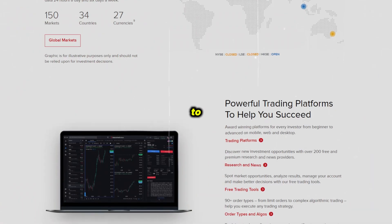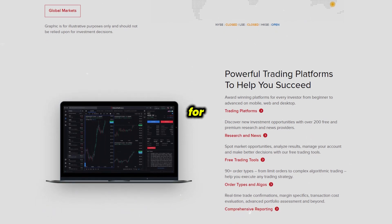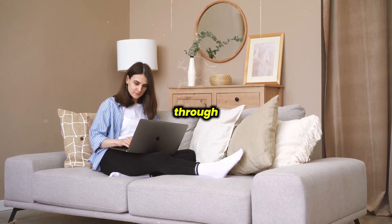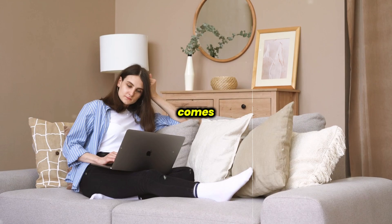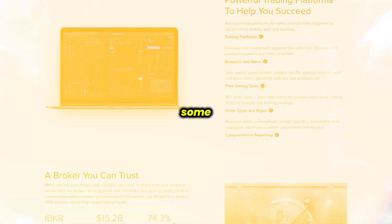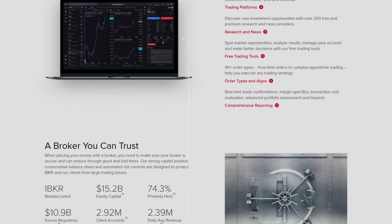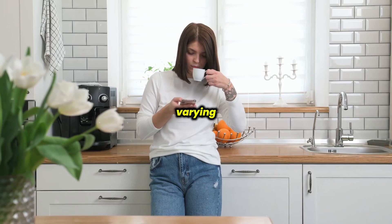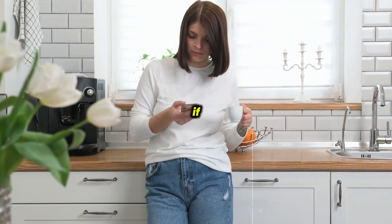Additionally, when it comes to fees, Interactive Brokers is known for its low commissions, particularly for high-volume traders. It also offers a commission-free option through Interactive Brokers Lite. However, this commission-free option comes at a trade-off — you'll lose some control over order routing, which could impact trade execution quality. Additionally, its pricing structure can be complex, with fees varying based on trading volume, which can make it tricky to estimate costs if you're an active trader.